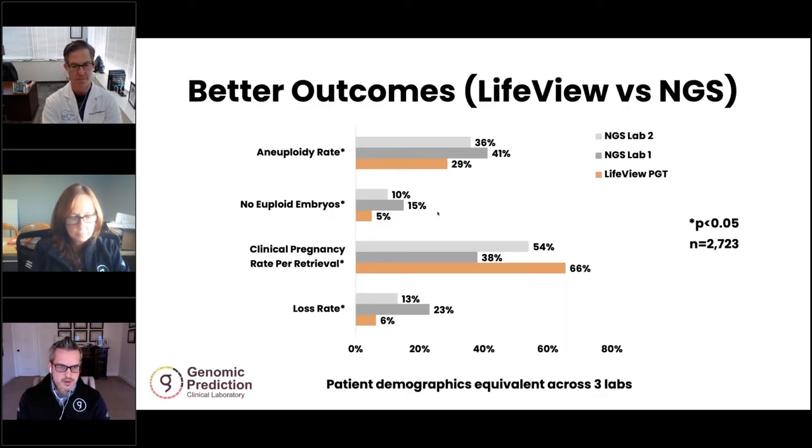One illustration of that is shown here. This is a comparison of outcomes using three different methodologies, two of which were next-gen sequencing, across a group of patients which were equivalent among the three genetic testing labs — a relatively large sample size. And the first thing you see is there is a significantly lower aneuploidy rate with the SNP array platform that we're using.